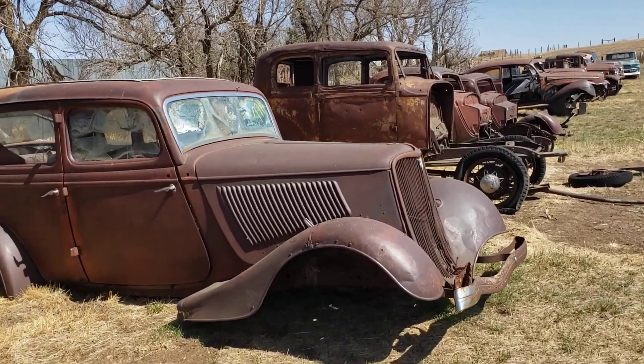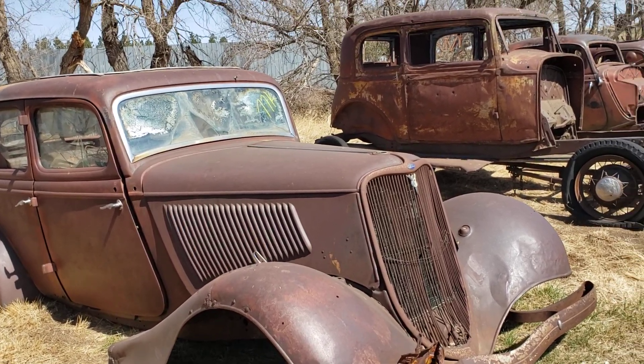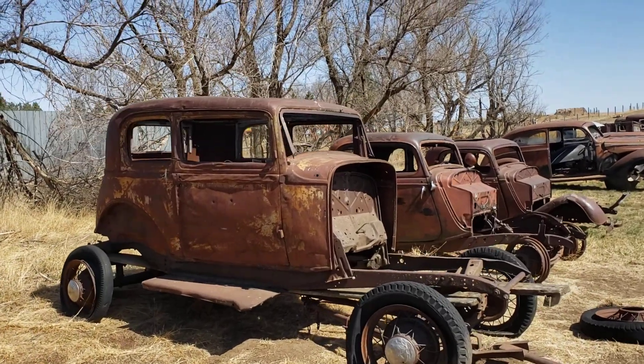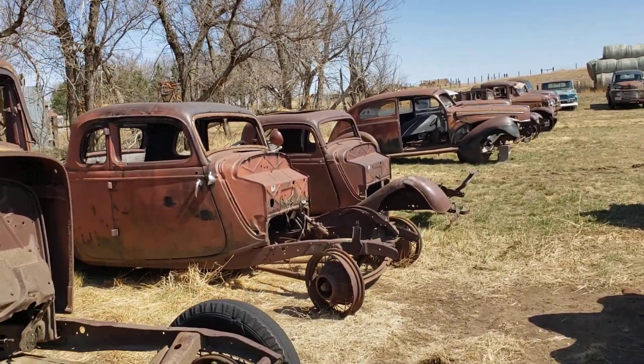Here's a 33 four-door body — you can tell from the little shovel on the grill there, and also the thickness. This is another one of our 32 two-door Victoria bodies on frame. This is a 34.